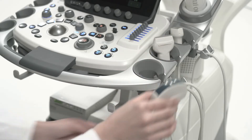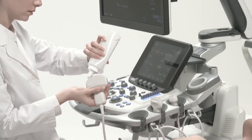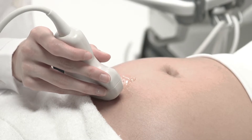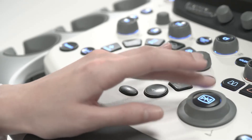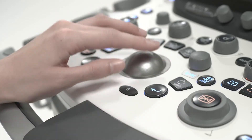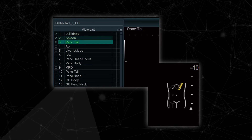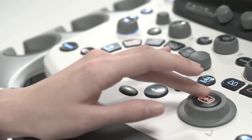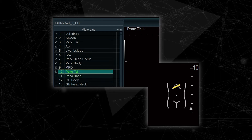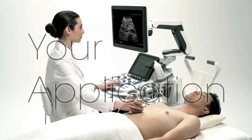The ergonomic design of the Arietta 850 minimizes operator fatigue, supporting seamless workflow. The many easy-to-use functions shorten examination time and provide a more comfortable examination environment. Protocol assistant reduces the operation steps necessary during the examination by registering routine protocols, contributing to increased examination efficiency, accuracy, and throughput.